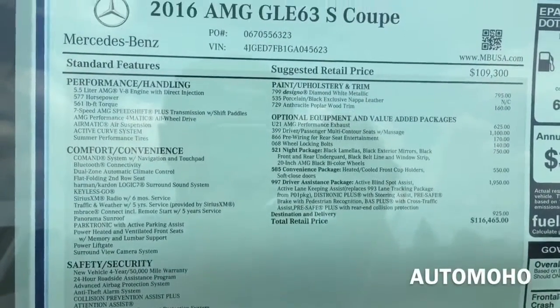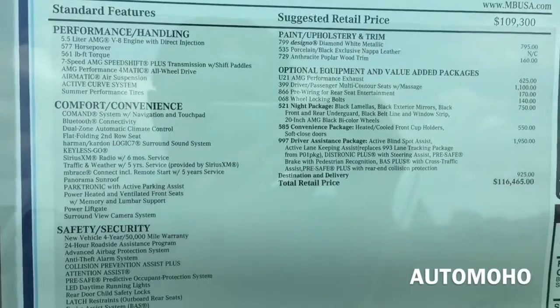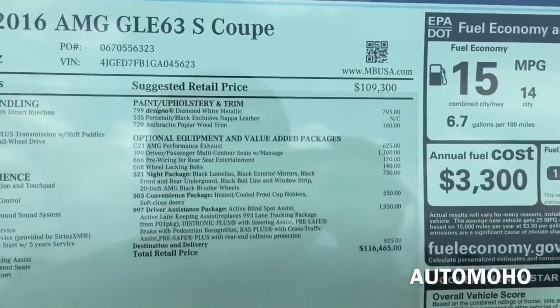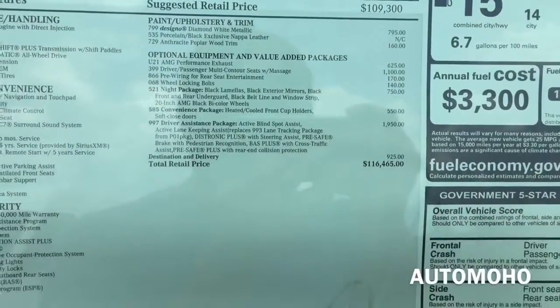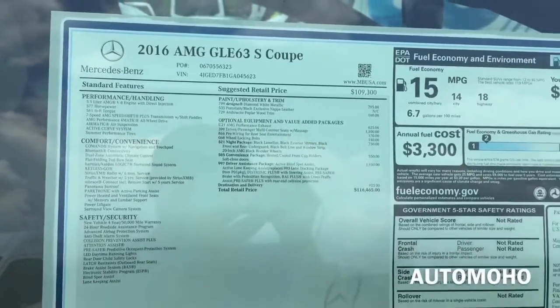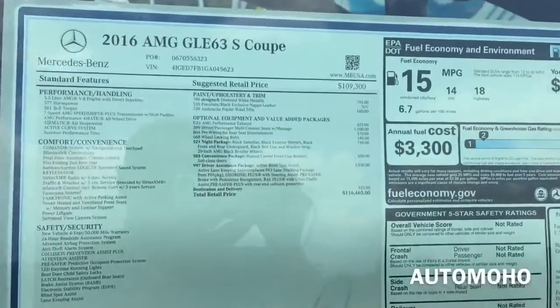Here we have the sticker for the car, showing all the standard and optional equipment. The base price for the GLE 63 AMG starts from $109,300. With all the optional equipment added, it comes up to $116,465.